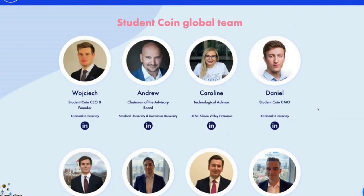Their global team is very transparent — they have all of their photos and LinkedIn profiles displayed for total transparency. Their CEO and founder studied at Kozminski University, and the chairman was also at Stanford and Kozminski.